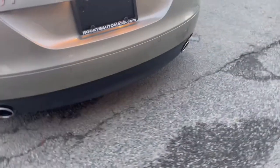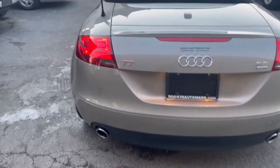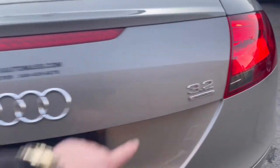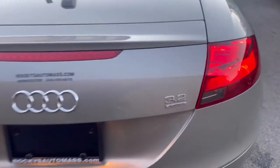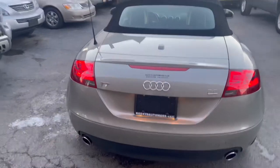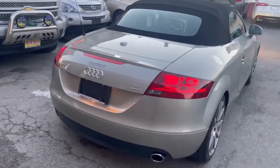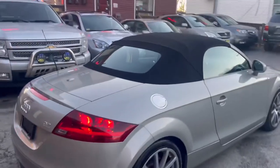We have two exhaust tips over there, the TT badge, and the 3.2 liter Quattro badge. It's a very nice engine — the best engine for the Audi is the 3.2.